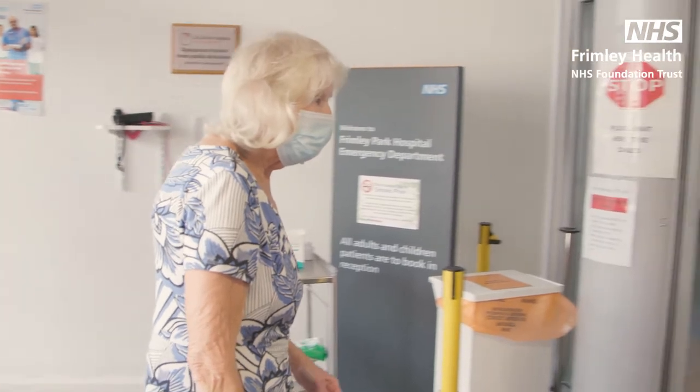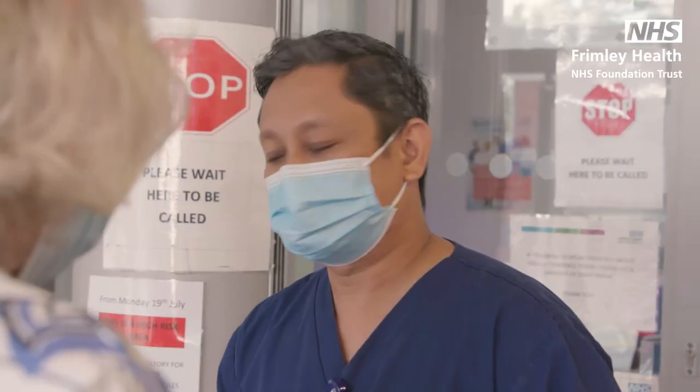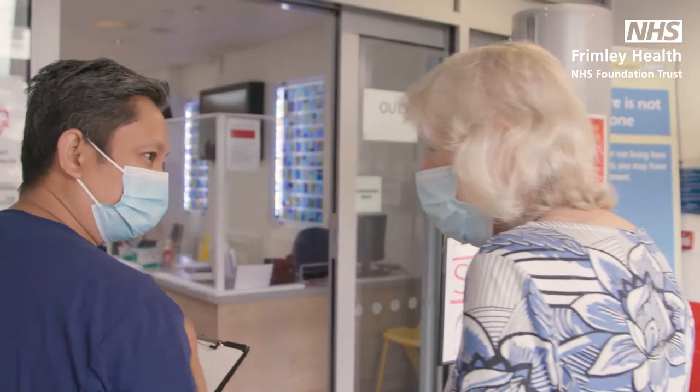The triage nurse will ask about your reason for visiting, take your temperature, and ask if you're experiencing any Covid symptoms. From here you'll be asked to check in with the reception team and take a seat in the main waiting area.